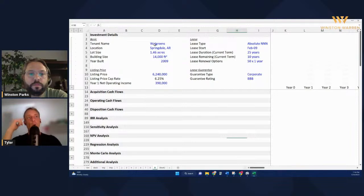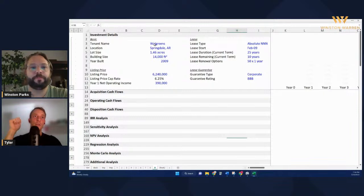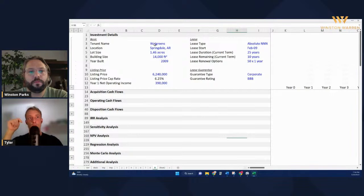In terms of options, anytime the tenant has the option, the tenant has the power, so that investment is worth less to the investor. Anytime you as the investor have the option, the investment's worth more. If you had the option to kick Walgreens at any time, that investment should be worth more than one where you can't do that. Their option to renew for one year 50 times in a row is very valuable to them and really bad for an investor. We're going to discount this Walgreens significantly more than we would another Walgreens with, say, normal three, four, or five year options.